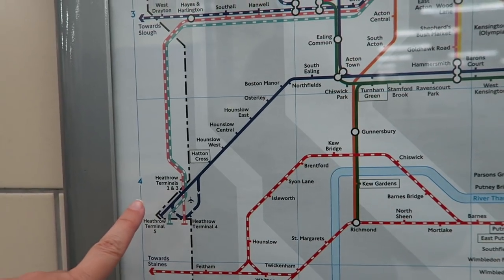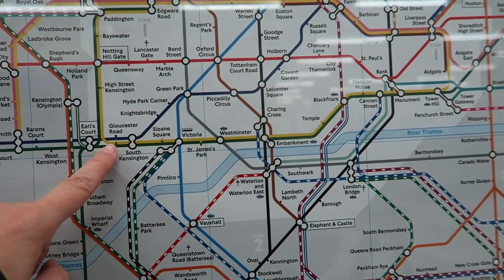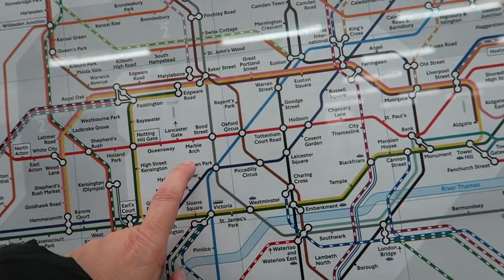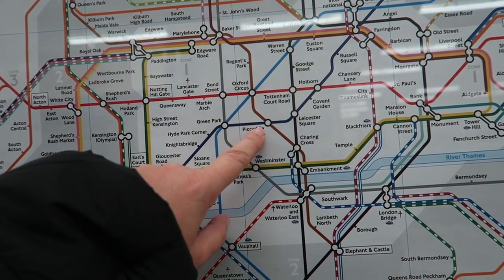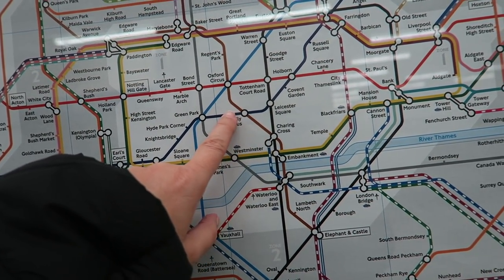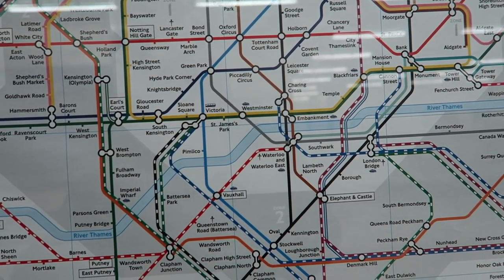Okay, so we are here. We're going to take the blue line all the way to Piccadilly Circus. And then we're going to take the Bakerloo line to Charing Cross, and that's where our hotel is.